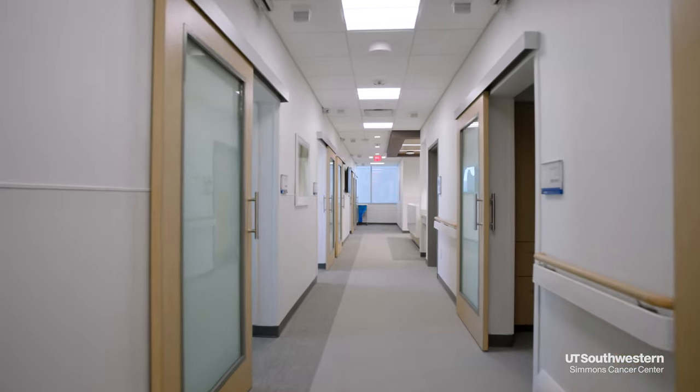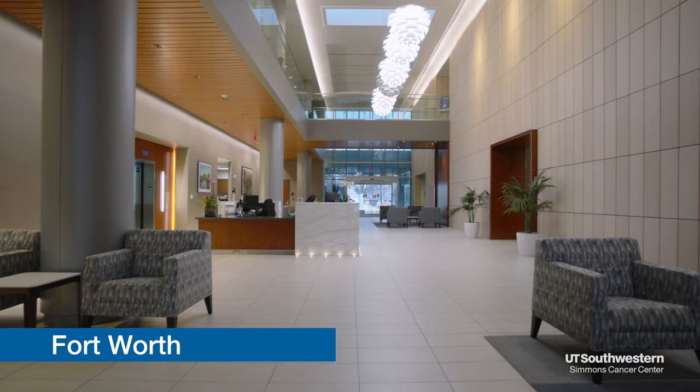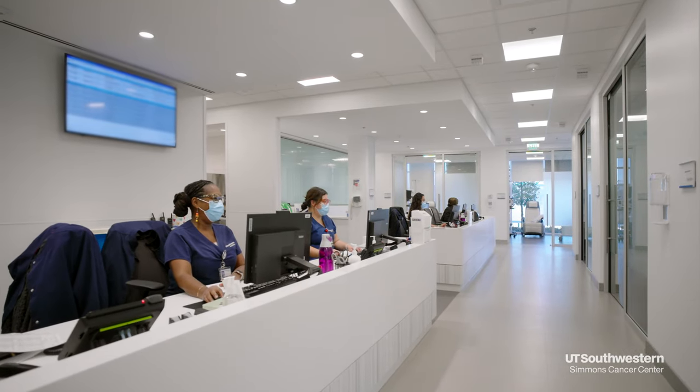At Simmons Cancer Center, we have four infusion clinics where patients can receive treatment: Dallas, Richardson Plano, Moncrief in Fort Worth, and Redbird. Your care team will work with you to coordinate appointments at any of these locations based on availability, treatment type, and the duration of your treatment.